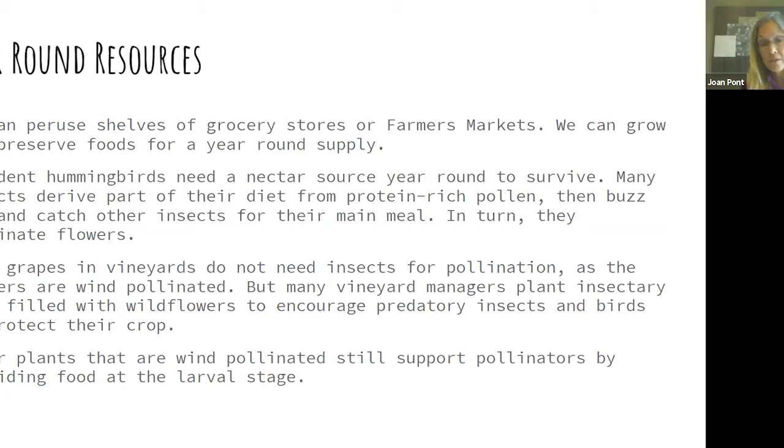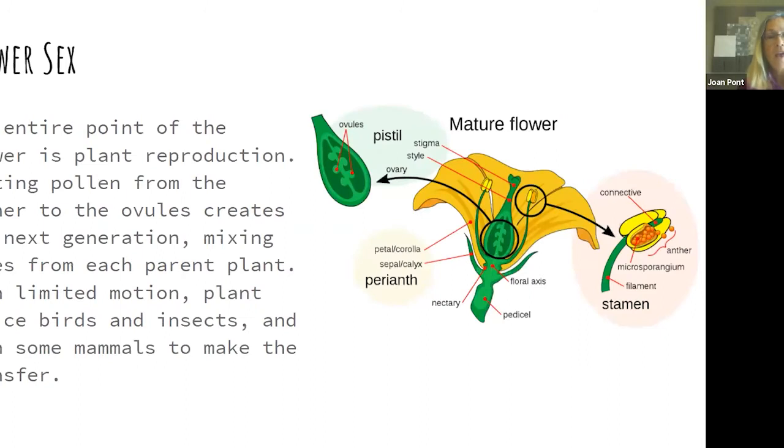The whole point of any flower is sex — sexual reproduction rather than vegetative reproduction. Your strawberry plant sends out a runner and makes an offspring clone, identical genetically to the parent. But when you mix up the genes — just like us — children are different from their parents. It's important to mix up genes, and with plants having limited motion, somebody has to get the pollen from the anther to the stigma.